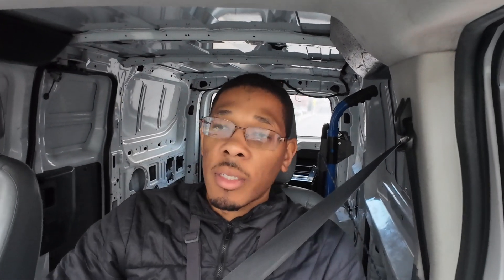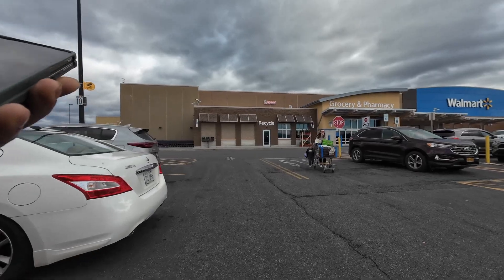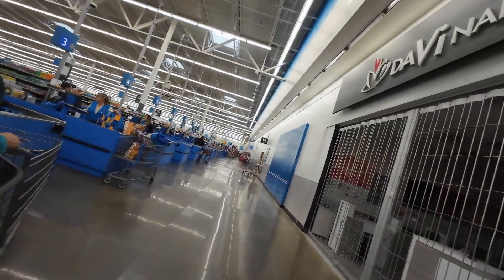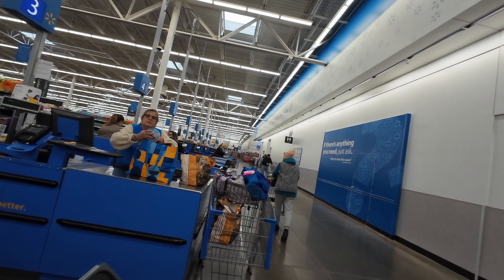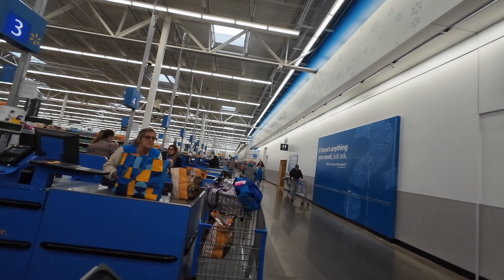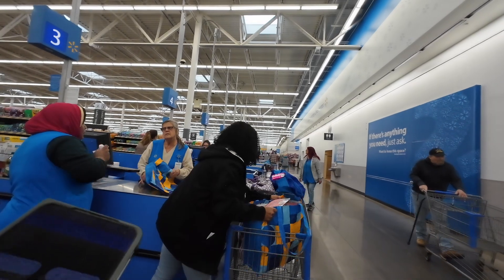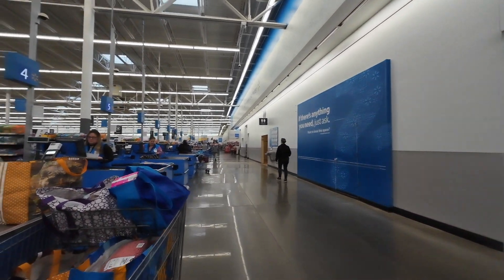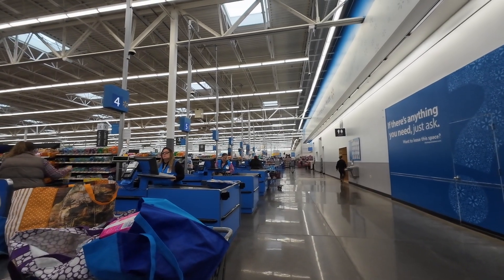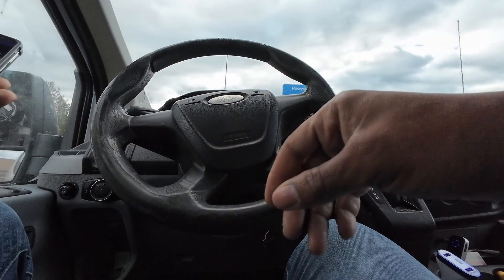Alright guys, I'm here at Walmart. Apparently for this one it says I have to go inside to pick it up. Went in and asked where the pickup area is — they said outside. I ended up back outside. Alright, looks like I didn't need to go inside after all — I think someone is coming up to me.